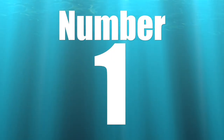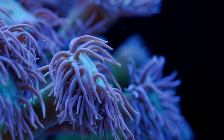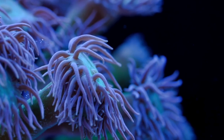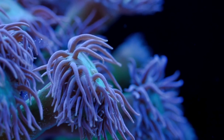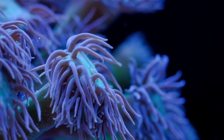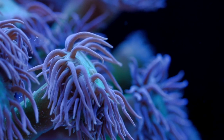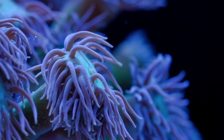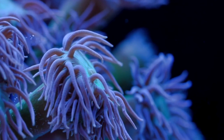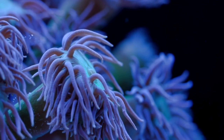Coming in at number 1 on our top 10 easy to keep corals is the Duncan coral. This LPS coral is a great addition to any reef tank — it prefers low to moderate lighting, wants to be in the middle to bottom section of the tank, and isn't going to bother any corals around it. It took me a long time to warm up to it — I didn't have much interest for the first five to eight years in the hobby. But they have great coloration, great movement, a unique growth pattern, don't take up much space, are easy to frag, and have a decent price point. That's why it's number one.